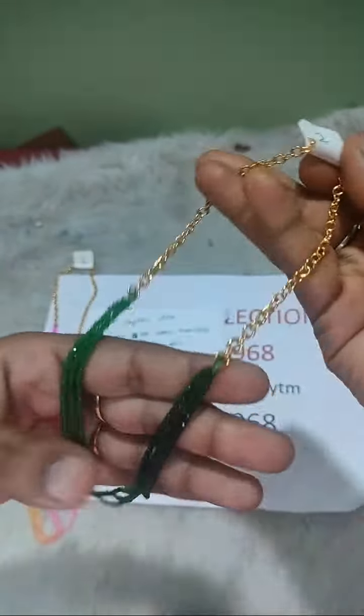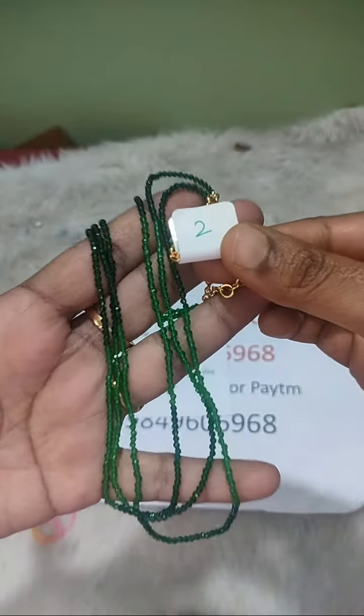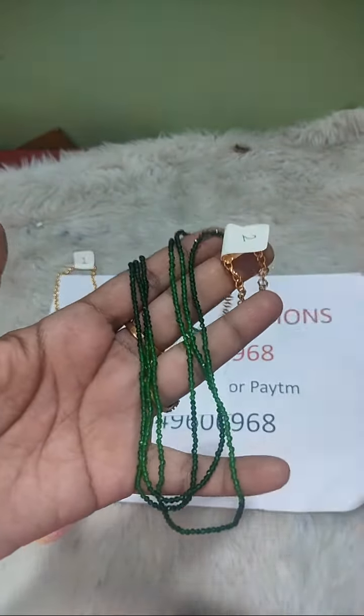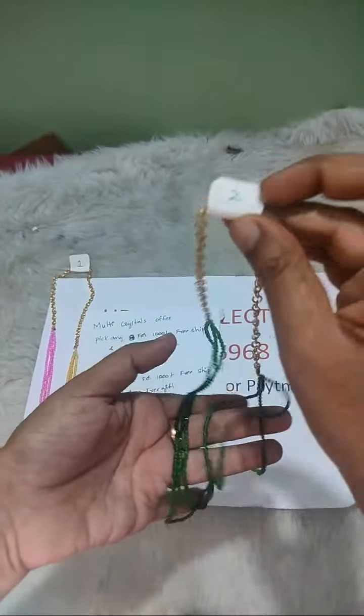Number two. Green color — dark green and light green. Green alone is dark green and light green combination.